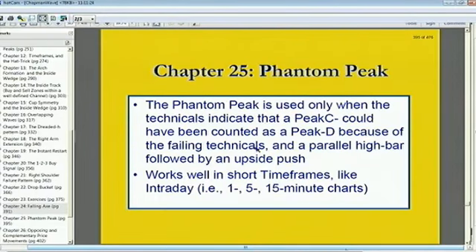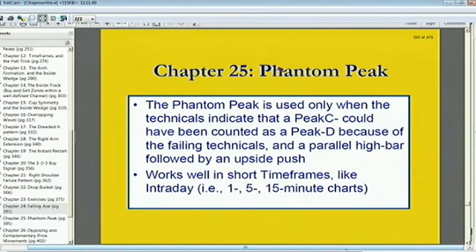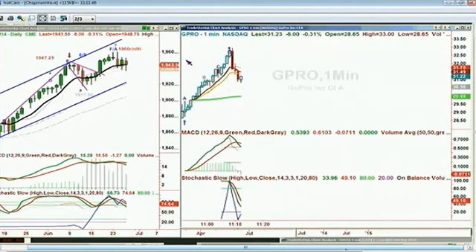You go from that — if you're looking at Tiger TV — to this was GoPro. There's something in Chapter 25 called the Phantom Peak — a particular technique within the Chapman Wave. In the one-minute chart, I used a Phantom Peak here in GoPro, which has just come public about at 10:51, just 15 minutes or so ago. It went from an open of 28.65 — that was the low — and it went to 29.50 and then pulled back.